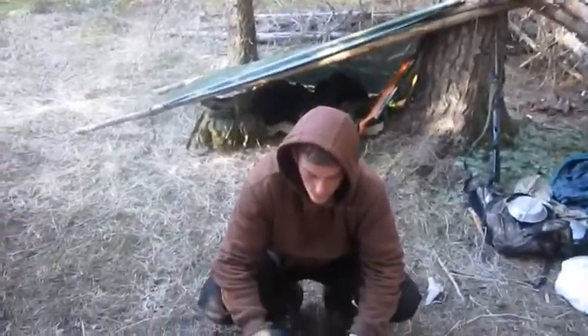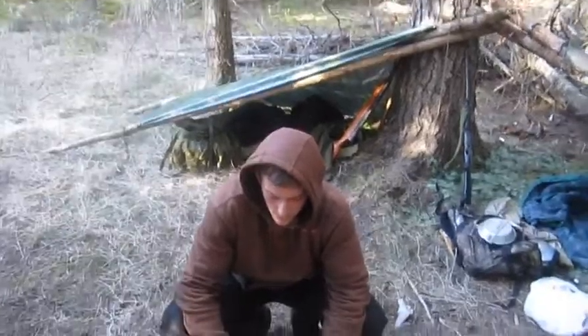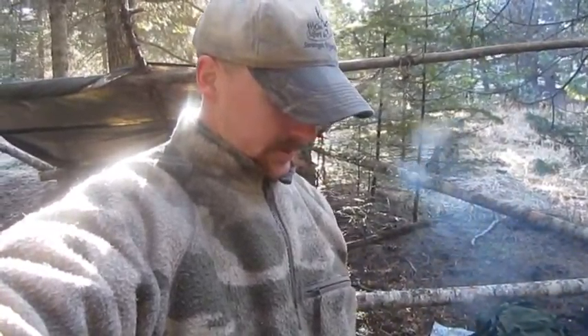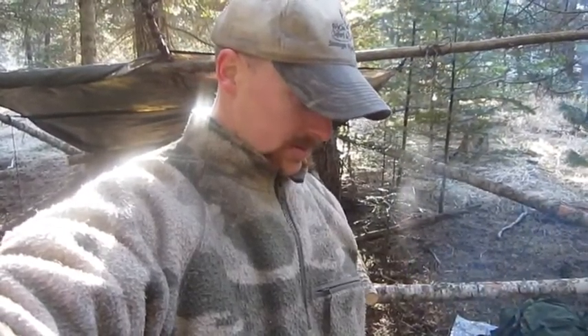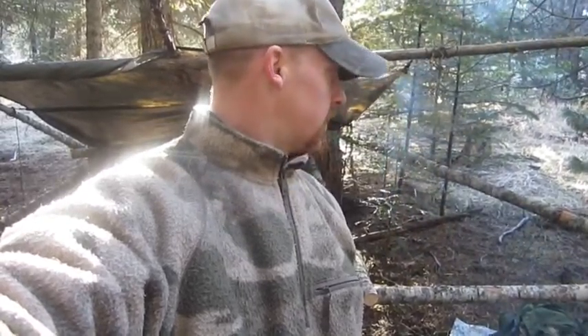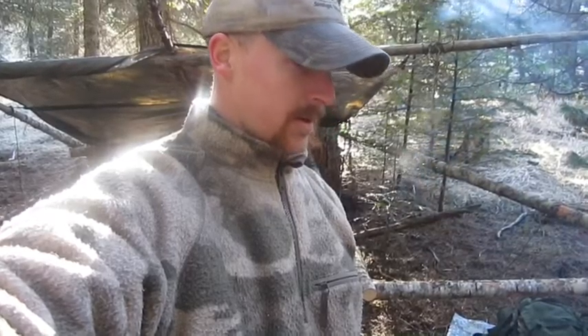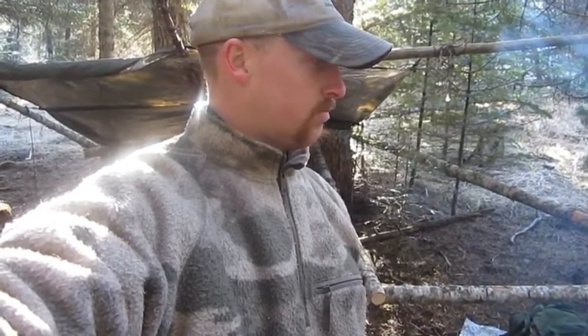There were deer roaming around about six o'clock this morning, right out here — pretty cool. Real nice night. It's just been a fun little trekking and sleeping out night, practicing our skills a little bit and just having fun.